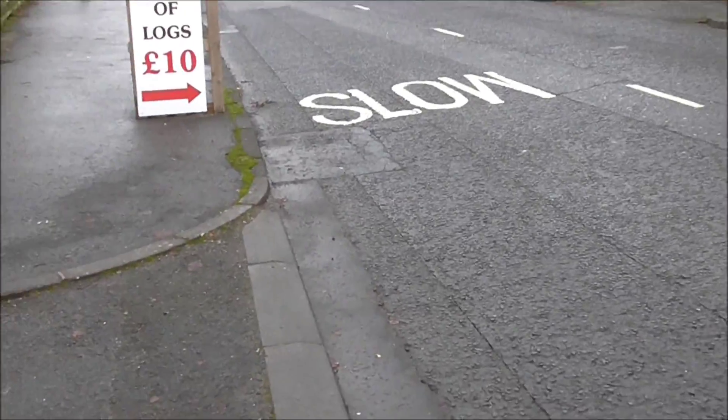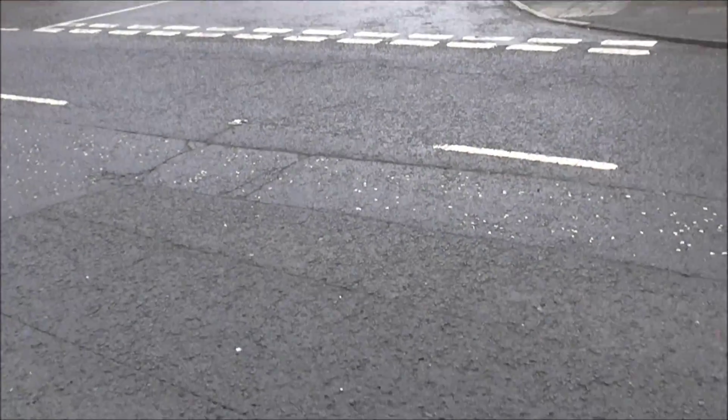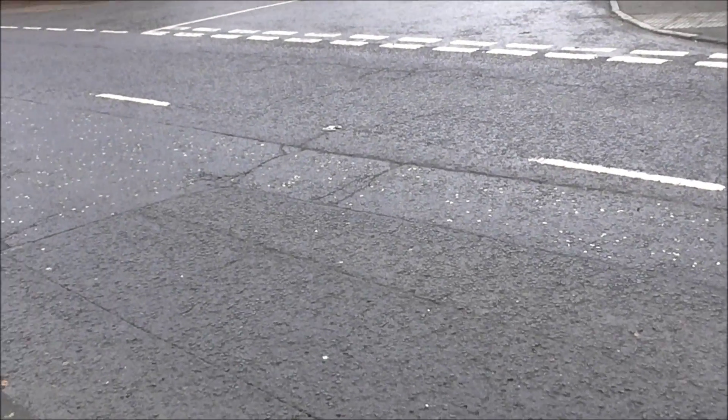Look at the state of that tarmac there — it's all breaking up. It's been dug up here, dug up all over the place. And then you get a situation like this just at the junction where you've got different lines going down the tarmac.